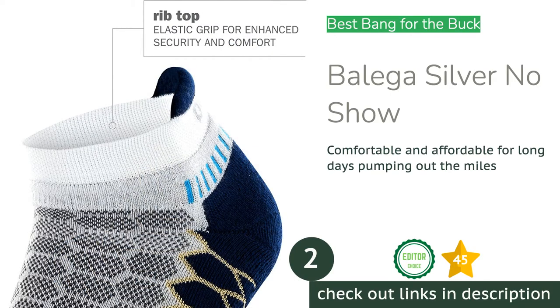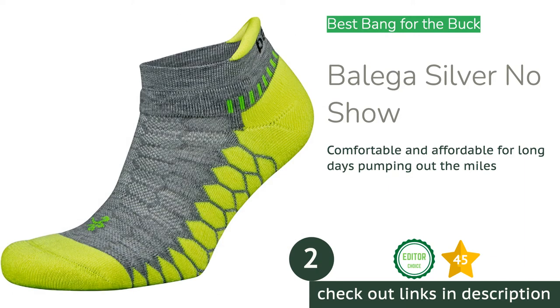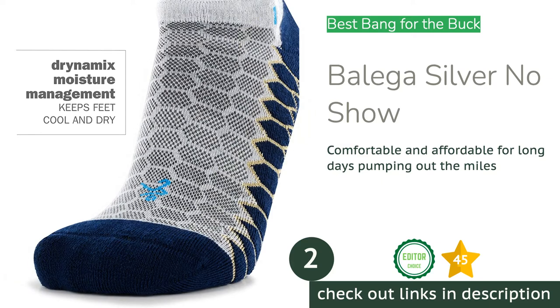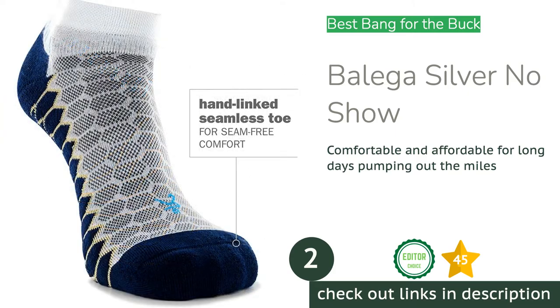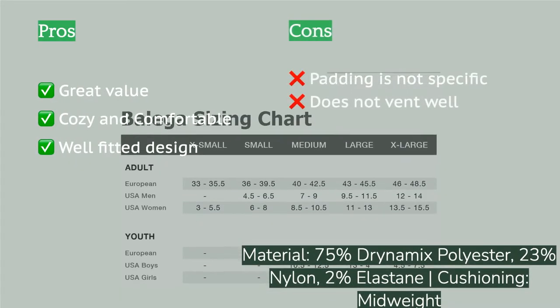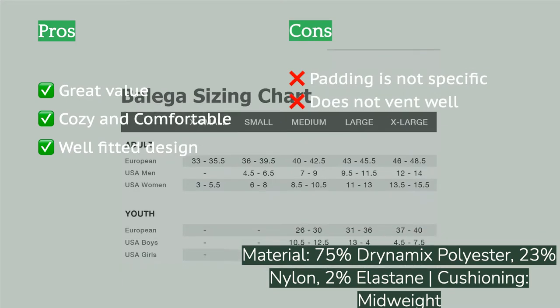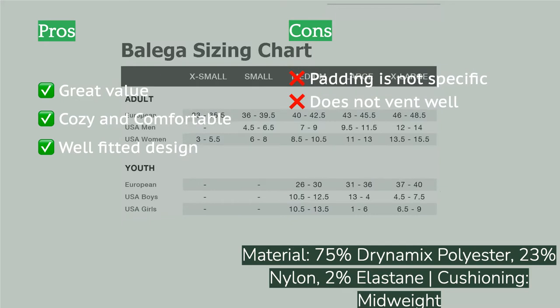The second product on our list is the Balega Silver No Show. The Balega Silver No Show offers a super cozy and comfortable experience at a reasonable price. The synthetic materials are soft and supple to the touch, wrapping your foot in what feels like a fleece snuggy blanket. It is well fitted with specific areas of compression that help keep the sock's shape. The padding underfoot is quite protective, making it an excellent option for both trail and road running.